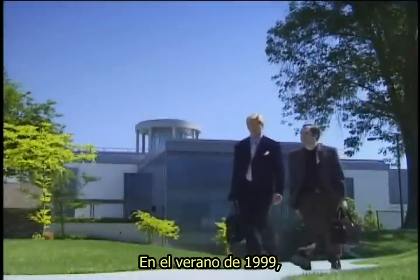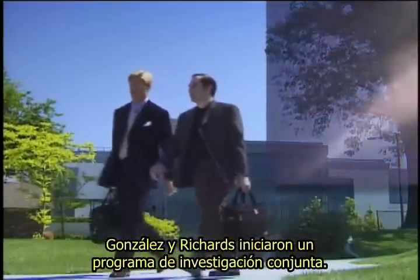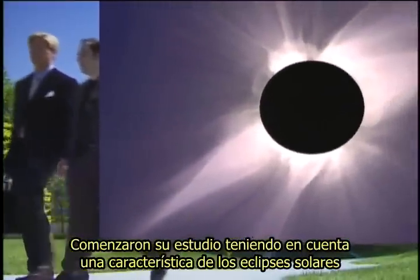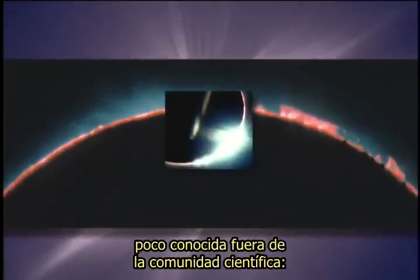In the summer of 1999, Gonzalez and Richards initiated a program of joint research. They began their study by considering a characteristic of solar eclipses little known outside the scientific community.